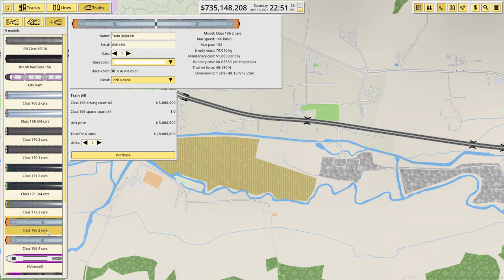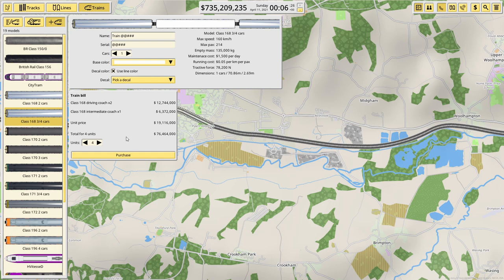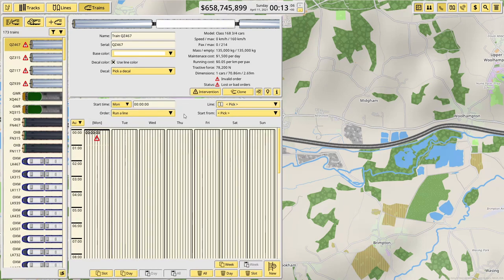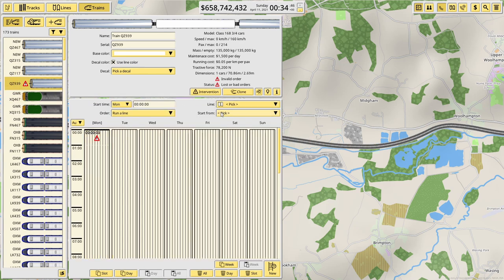We'll go for something a little bit more modern. I think 320 passengers is going to be too much. We'll go with the 168s — two car units. Oh, we can go down to a three car unit — that's probably what we want. Four of those at 76 million total — 124 passengers each. Four of those, let's buy them. It's going to be the Newbury Branch — assigning all four trains to the Newbury Branch.